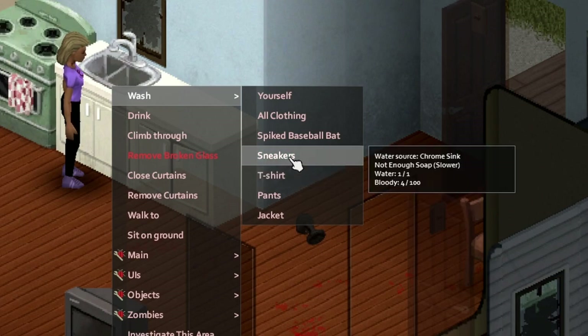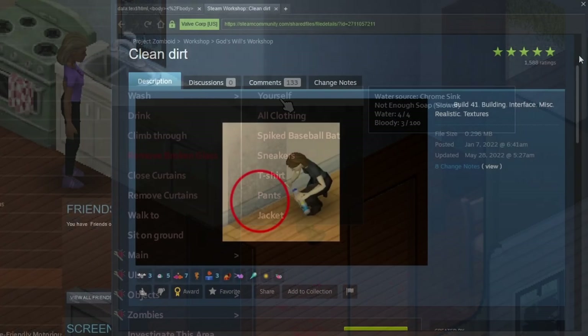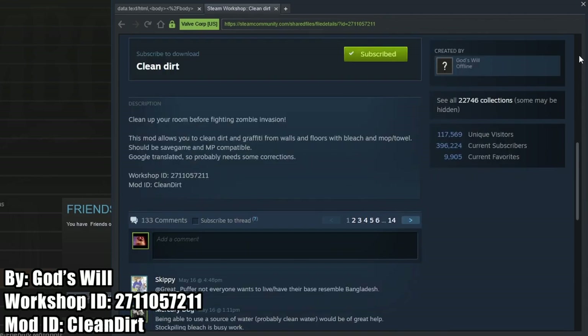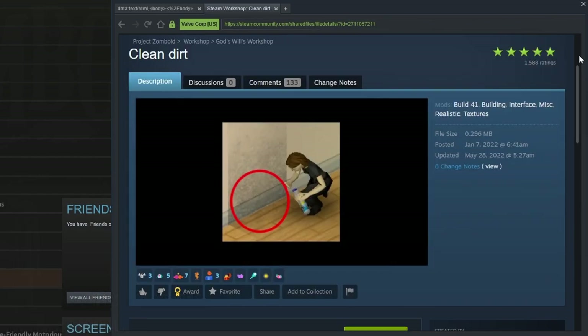Sticking with the cleaning theme, we have Clean Dirt. This mod allows you to clean the walls and floors with bleach and a mop or a towel, so you can keep your base looking pristine even in the late stages of the apocalypse.